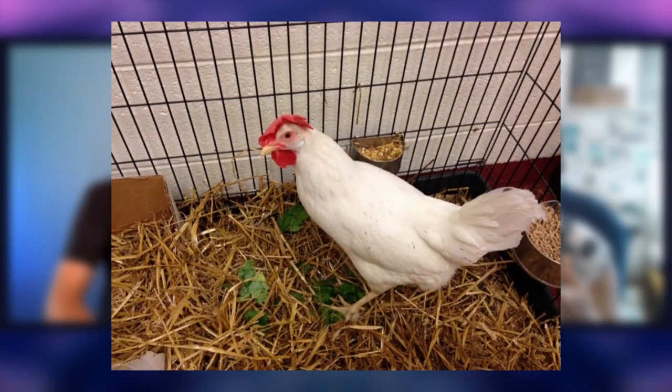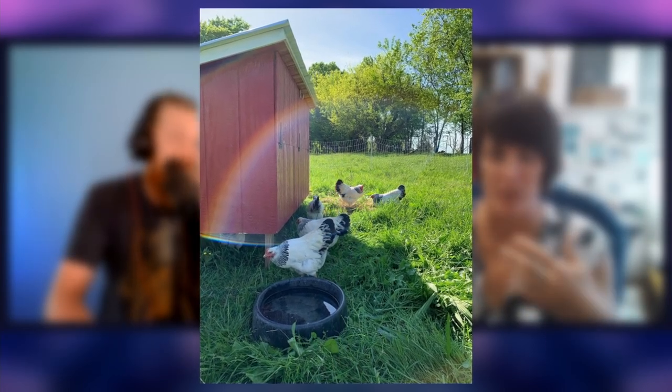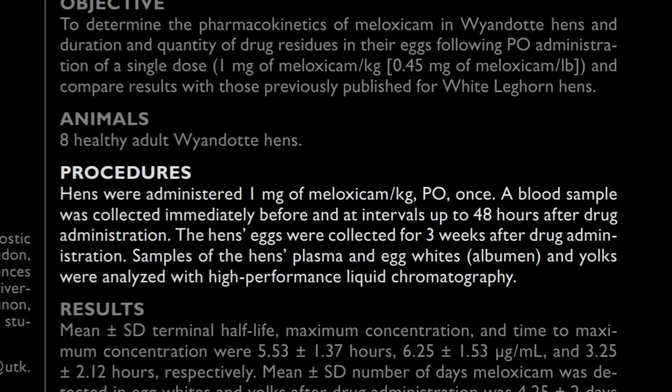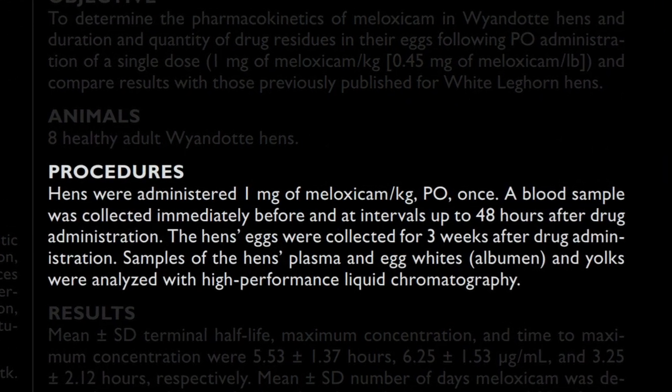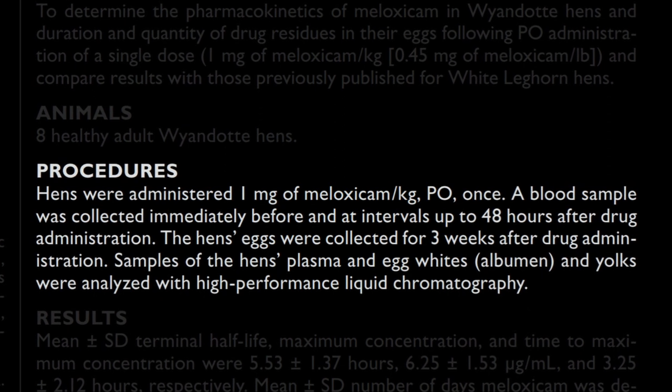What we did is start looking at a couple of different medications — honestly not groundbreaking studies that are going to win a Nobel Prize. We started with leghorn chickens, which are a common commercial breed. We had access to a farm that would loan them to us for the study and then take them back. We would give the hens medication for a single dose or multi-day dosing and look at what is the proper therapeutic dose to give the chicken, but also how long it stays in the eggs.